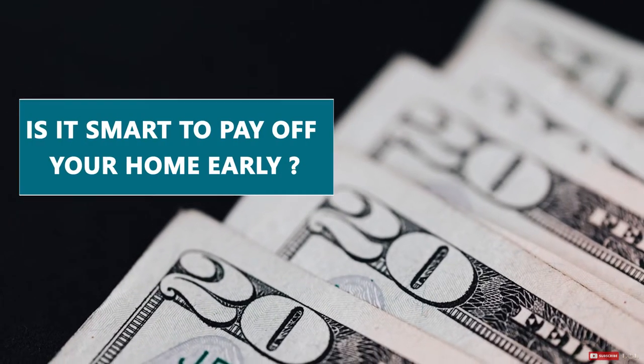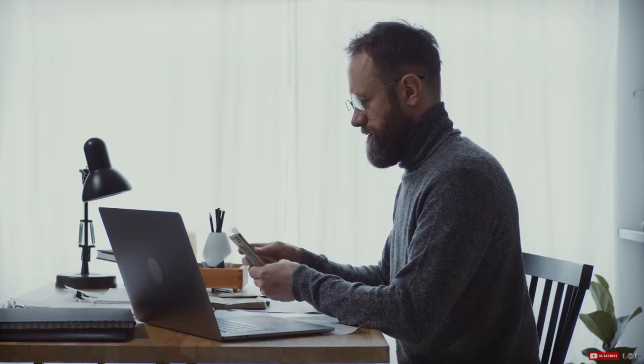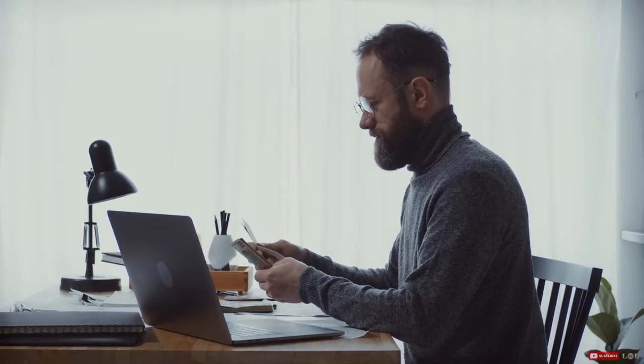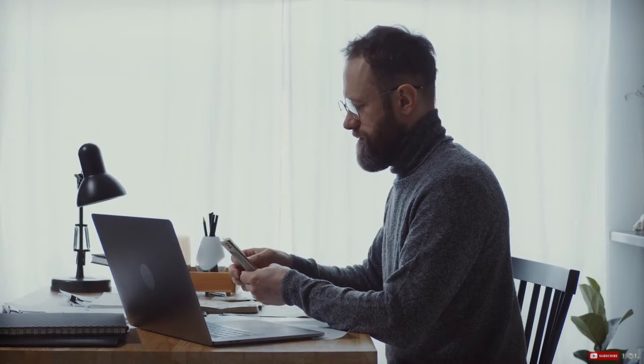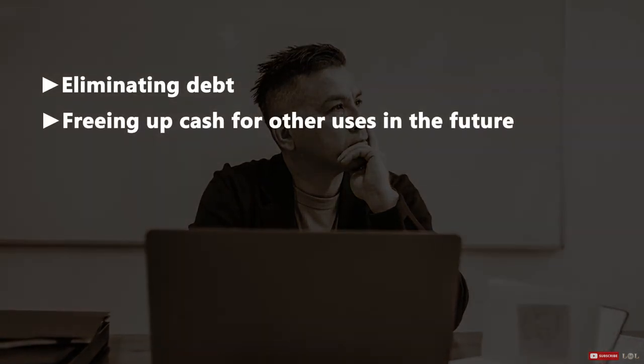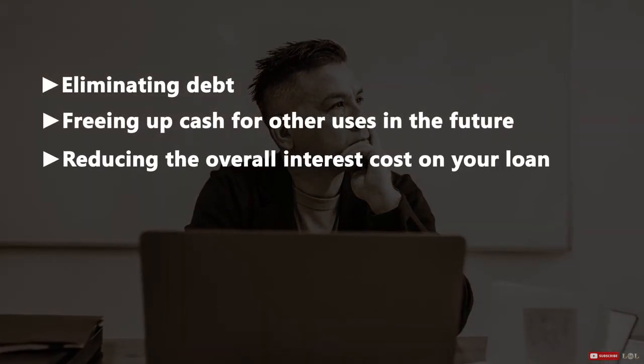Now let's ask the main question: is it smart to pay off your home early? You know how to pay off a home faster, but is it worth pursuing? That depends on what your long-term goals are. Some good reasons to pay down your mortgage faster include eliminating debt, freeing up cash for other uses in the future, and reducing the overall interest cost on your loan.